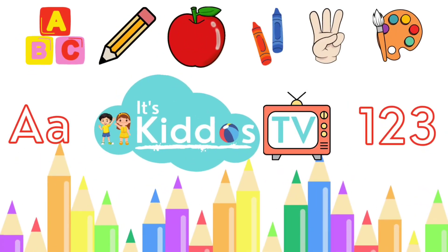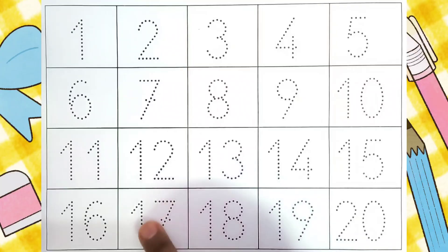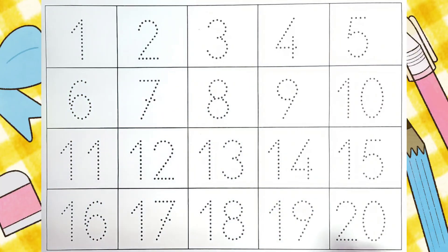Hello kids, welcome to Kiddo's TV. Today we are going to learn the numbers. We will be tracing all these numbers from 1 to 20 with different colors. Let us get started.